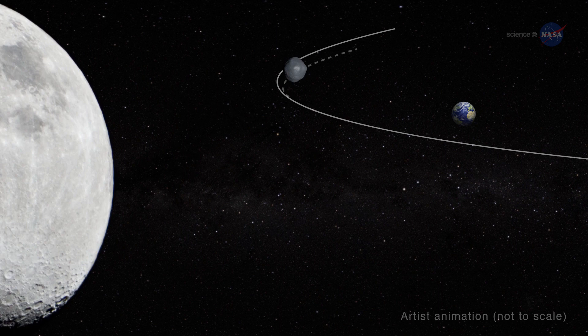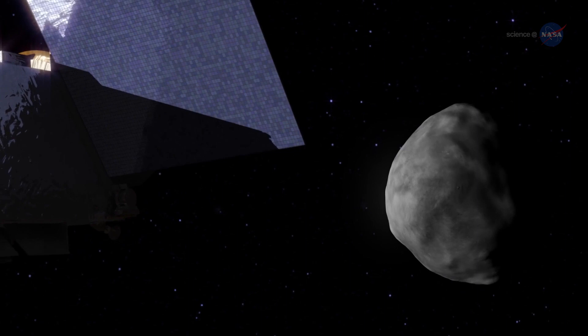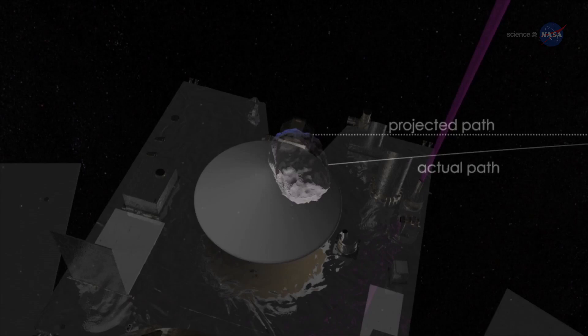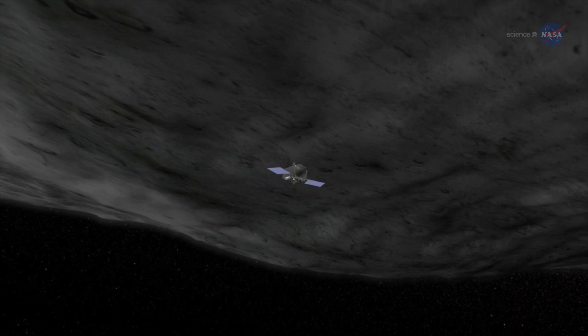Loretta says we need to learn as much about Bennu as we can. Predicting a small asteroid like Bennu's exact course is somewhat tricky due to the Yarkovsky effect. The dark asteroid absorbs sunlight and then gives it off as heat, which serves as a gentle thruster that gradually shifts its path. Edward Beshore of the University of Arizona, Deputy Principal Investigator for OSIRIS-REx, says we'll get accurate measurements of the Yarkovsky effect on Bennu by precisely tracking OSIRIS-REx as it orbits the asteroid.